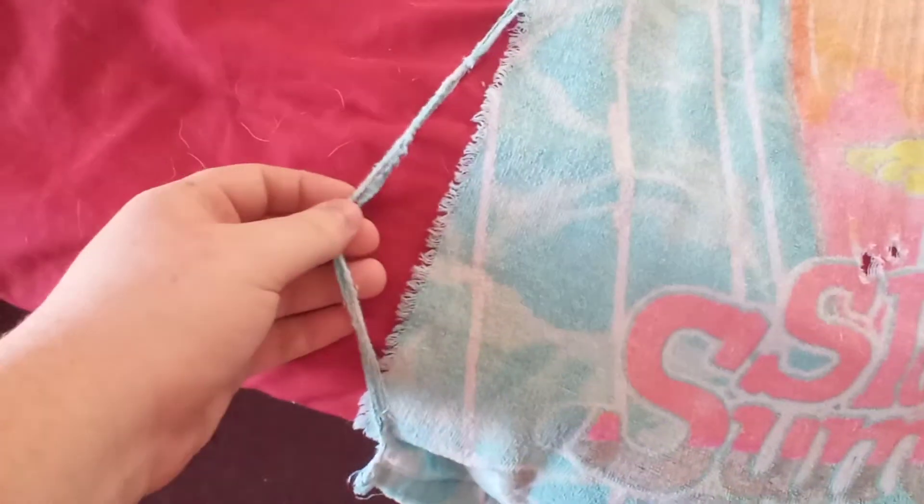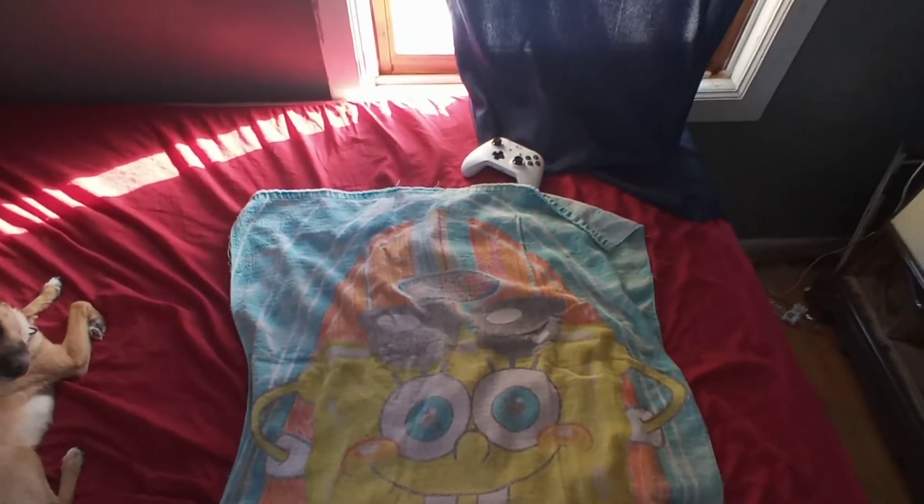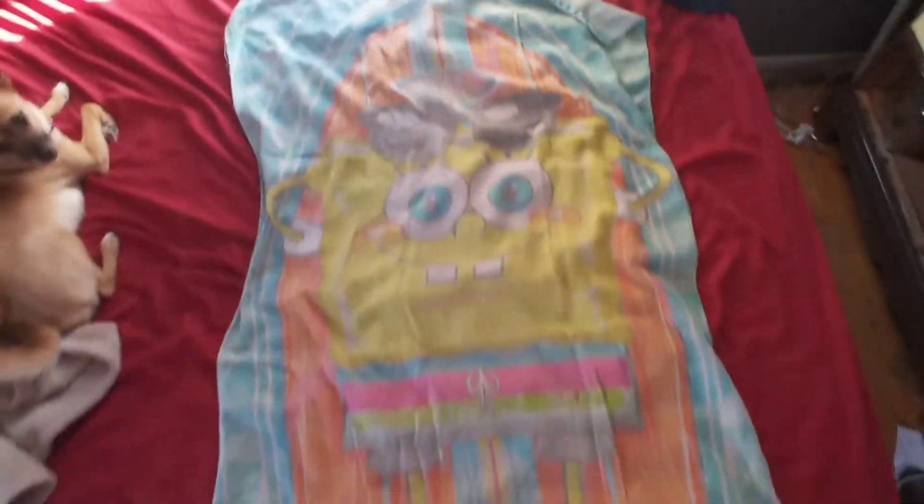But nowhere near bad enough to where you gotta pitch it or anything. I just thought that was really neat. It's an old SpongeBob beach towel I got a long time ago and I've used it many times.